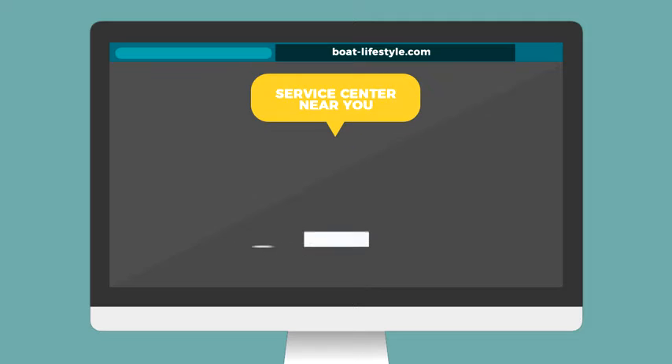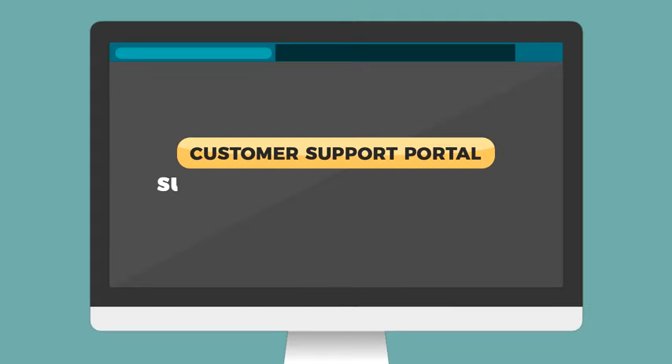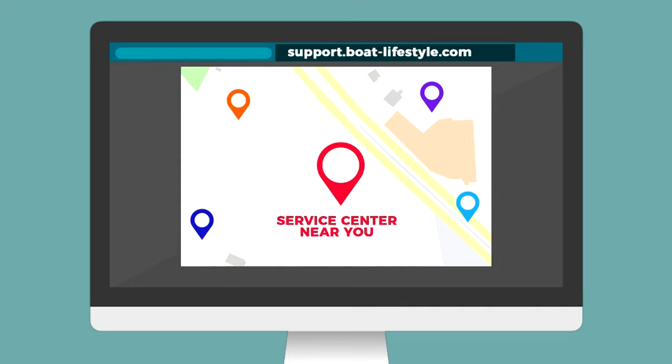He simply visits our website to look up the nearest service center, or visits our customer support portal support.boat-lifestyle.com, selects his product, selects his pin code, and gets automatically directed to the nearest service center.